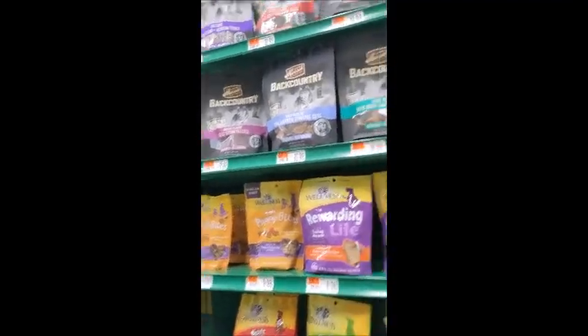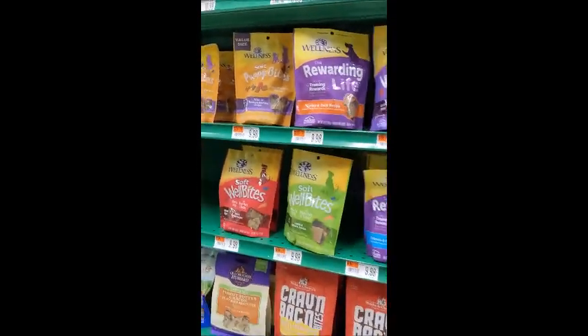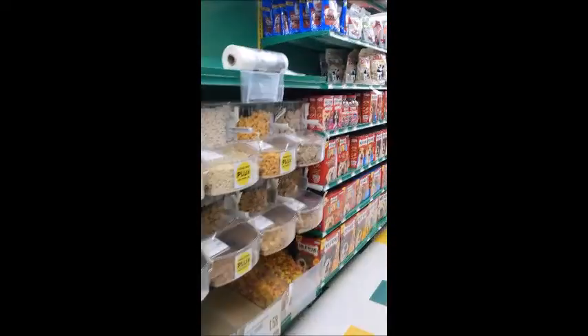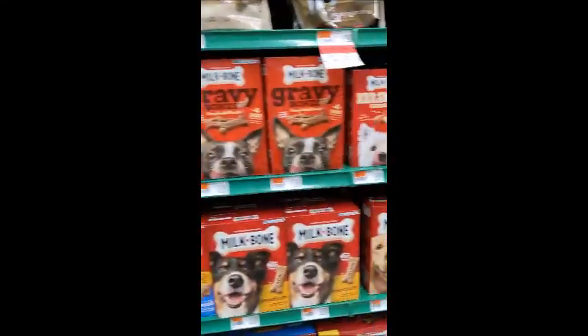Moving to a little bit of the higher quality treats — Merrick, Wellness, Stella and Chewy's — you're getting a little better quality. Then your Zuke's. And over here, your biscuits, again at low quality.